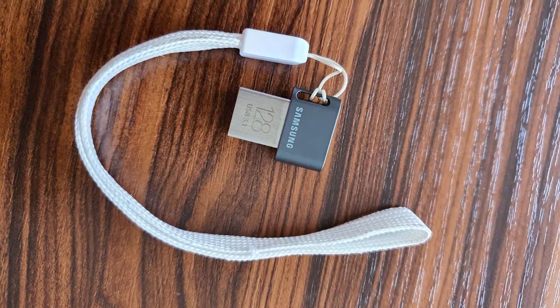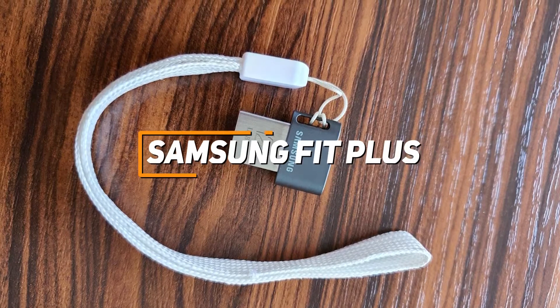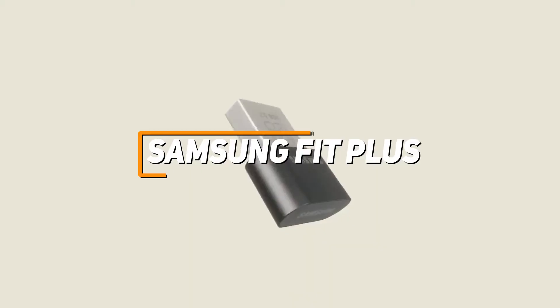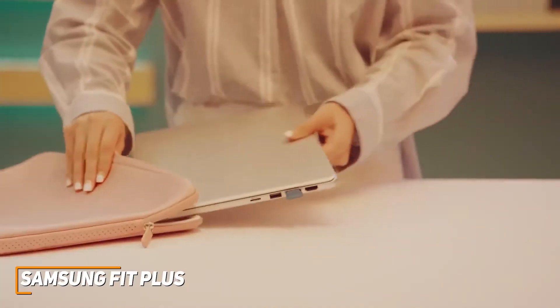If you're looking for an inexpensive USB flash drive that won't take up too much space and offers impressive all-around performance for the price, the Samsung Fit Plus is a great, affordable, and compact option to consider. Flash drives offer a convenient way to keep your important files safe and accessible, and the Samsung Fit Plus provides a solid combination of affordability, data transfer speeds, build quality, and storage capacity.